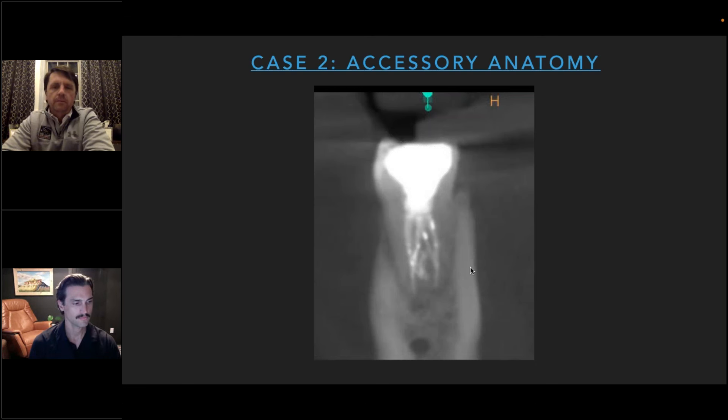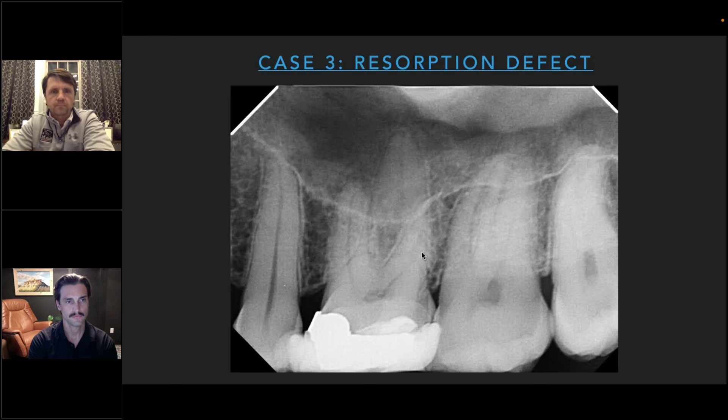I was all over the place on this case — hitting roadblocks constantly. I irrigated and used the laser multiple times. I'm certain that had I not had the laser at my disposal, I would not have felt comfortable completing this case in one sitting.